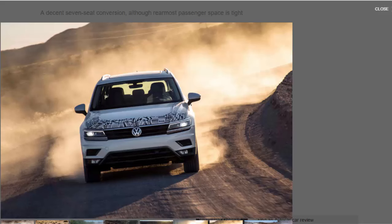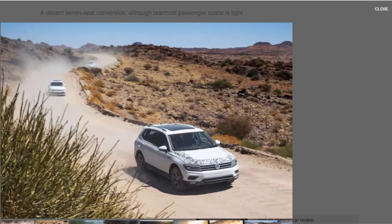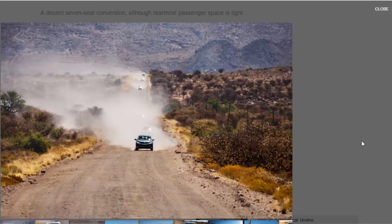Of more interest was a chance to sample the rearmost seats, even if we couldn't photograph them. It wasn't an easy task — such is the tightness of space. Small children will be fine, but even the smallest adults would struggle to sit upright in the back, and even then the middle row would need pushing so far forward that it would compromise space there too. In summary, the added seating row increases practicality, but we'd urge potential buyers to test that it meets their needs first.